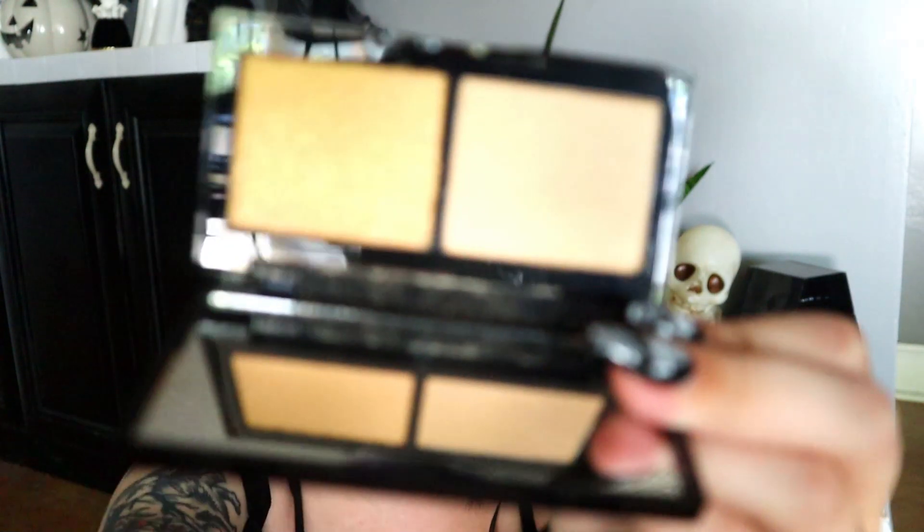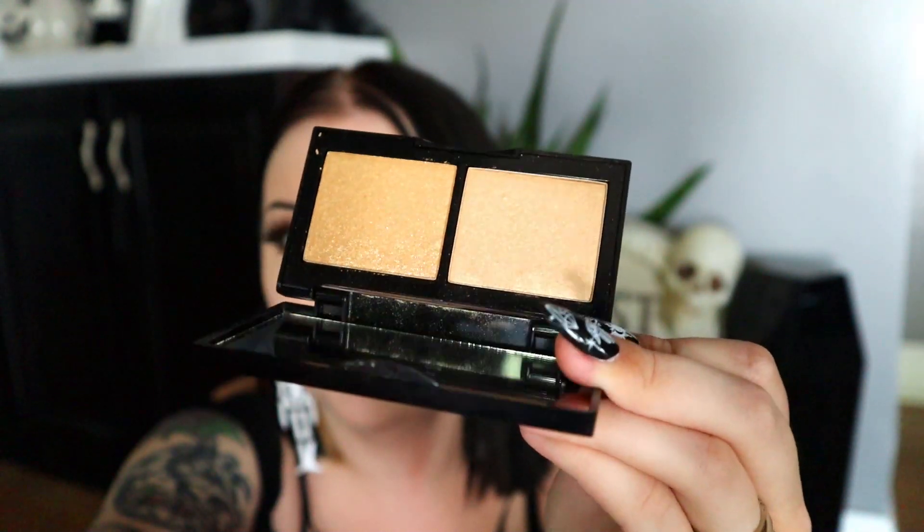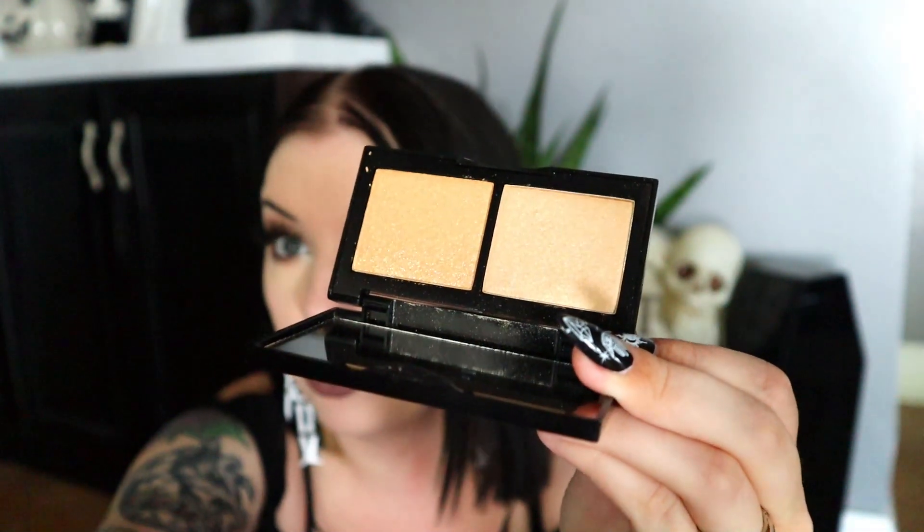Next up, we have something from Laura Geller New York — a little highlighter duo. These are very golden. Here it is up close. Really pretty colors. They're kind of similar tones — both gold notes. This one's a little more champagne, this one's a little more pure gold. This is the Laura Geller High Def Glow Illuminator Duo and it retails for $42. That is an insane price tag, especially for something that doesn't feel luxurious.